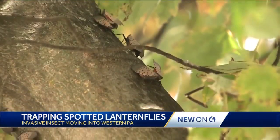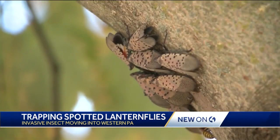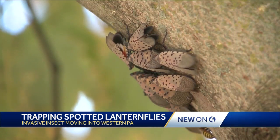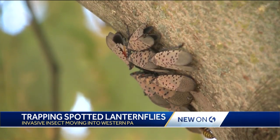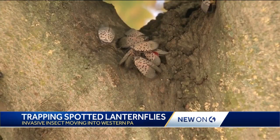And go to their certain doom right there. Experts say the circle traps can eliminate large numbers of the insects without harming plants or small animals. If you would like to build your own circle trap, we have a link on WTAE.com to walk you through it step by step.